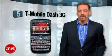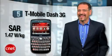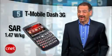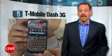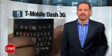Number five is the T-Mobile Dash 3G, with a SAR of 1.47 — not too far from the U.S. government limit of 1.6. Nice keyboard, slick design, GPS, 2 megapixel camera, and it's not on AT&T, so it's got that going for it.